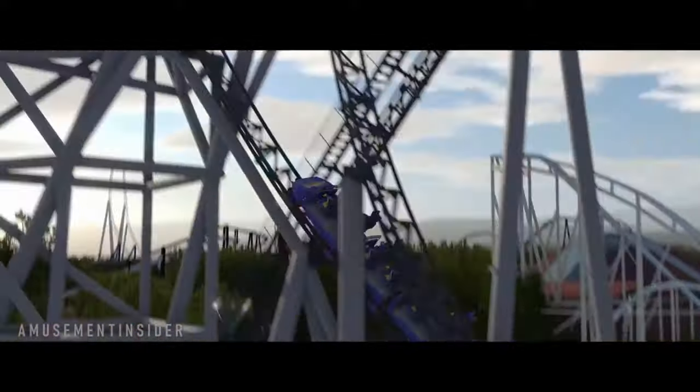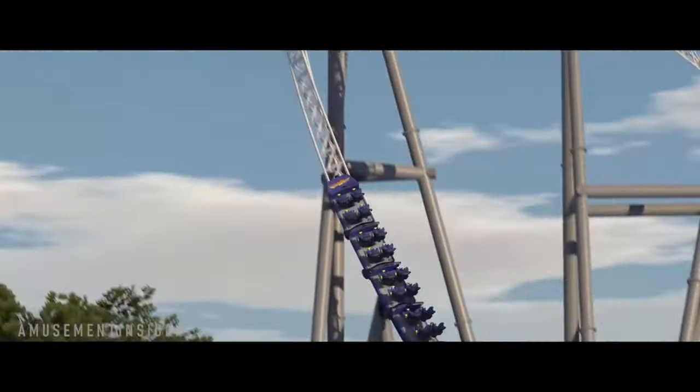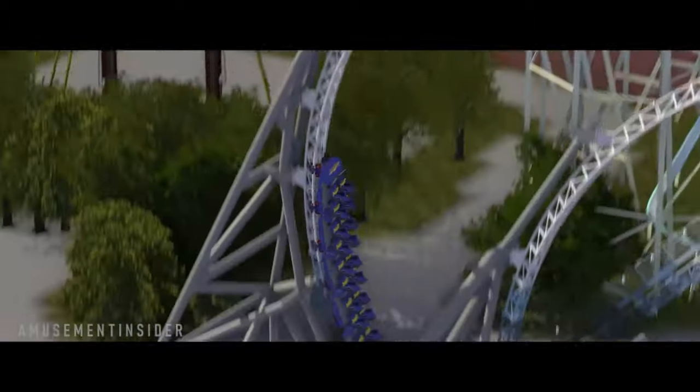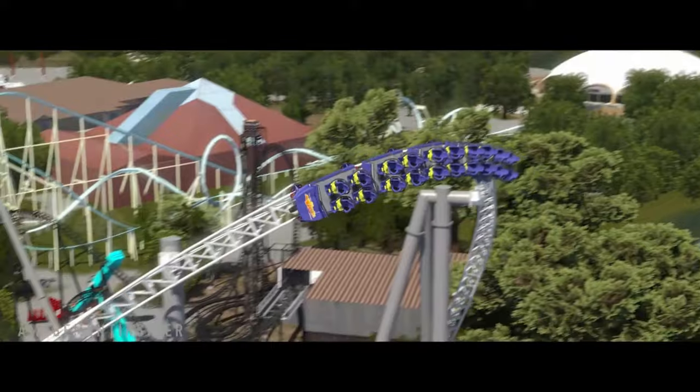There will also be some spare time baked into the plan before Hyperia is meant to open, as there's no guarantee that the ride will pass all of its tests first try, and it could even fail on the very last test run. Whilst delays to construction work could lose a couple of days, a failed test run could see the park set back weeks if it needs to get some hardware replaced. Having some spare time before the grand opening means that the ride still won't be ready late, even in a worst case scenario.